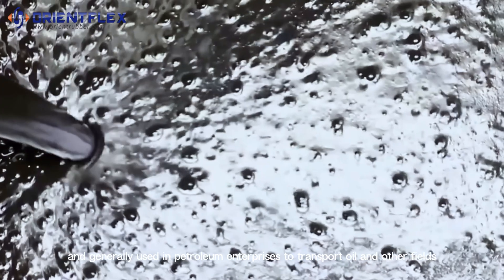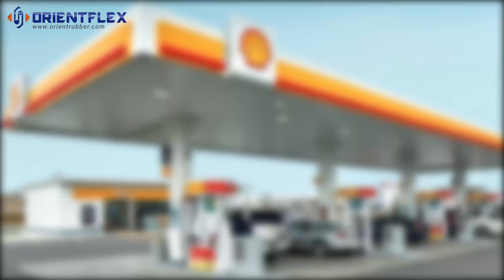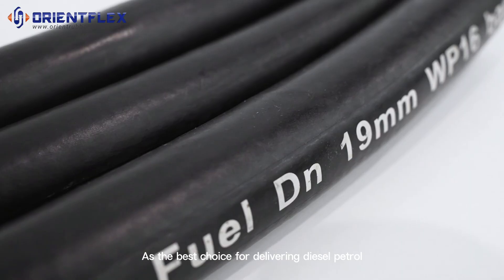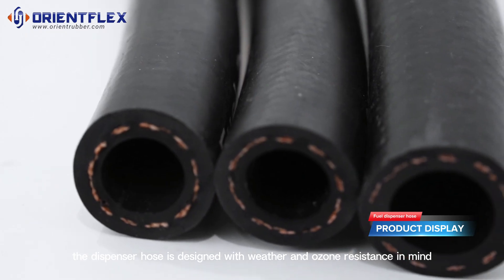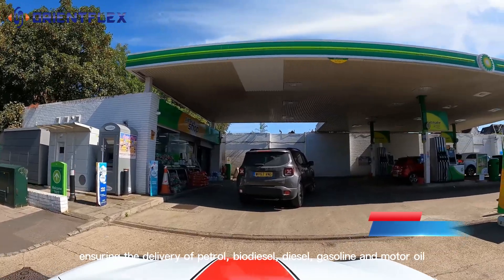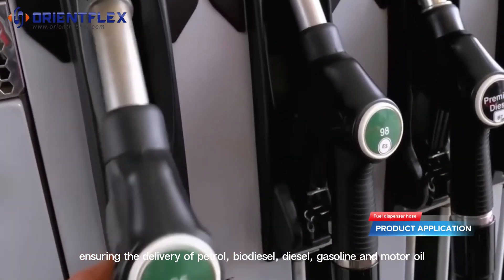As the best choice for delivering diesel and petrol, the fuel dispenser hose is designed with weather and ozone resistance in mind, ensuring the delivery of petrol, biodiesel, diesel, gasoline, and motor oil.